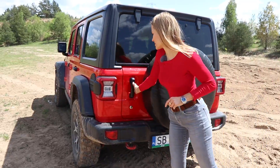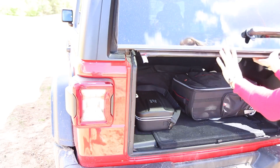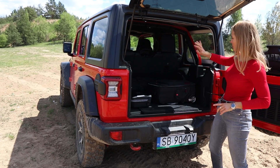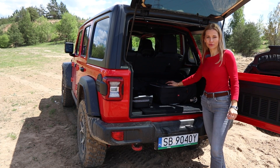Let's check the boot space. There's a way to open the boot — some complain but I say there is a wheel, there is a way. Actually, plenty of room. You can, of course, fold the rear seats down, which is great for an off-roader.